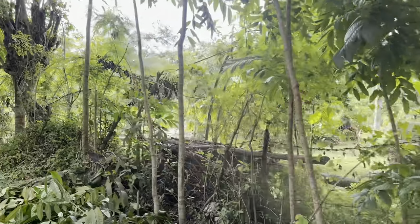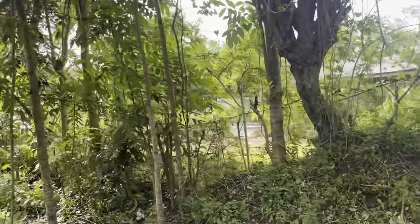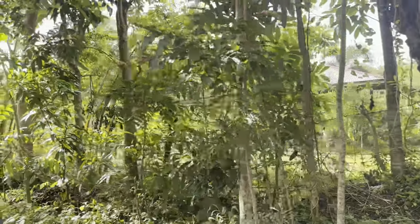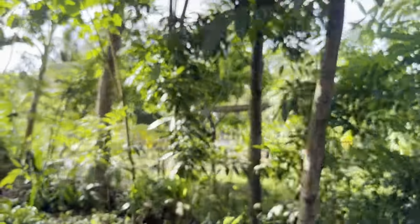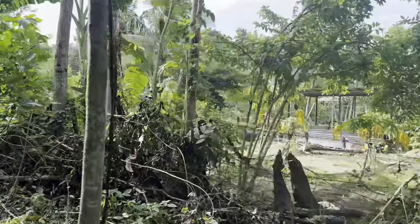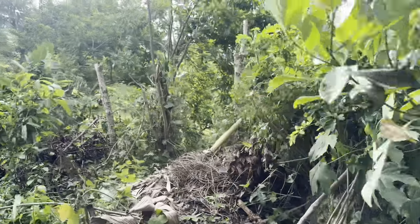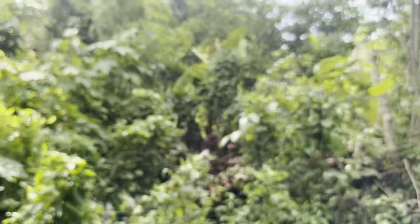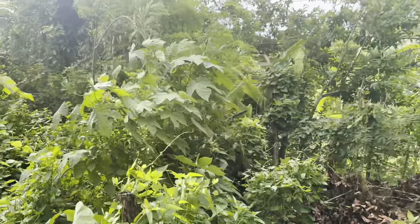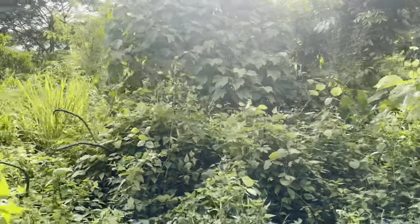We are walking along the border of the property. Even if you will not be able to see it personally, you'll have a rough idea. A lot of my clients are sometimes asking their relatives to do the ocular inspection for them, so this walkthrough is quite helpful.